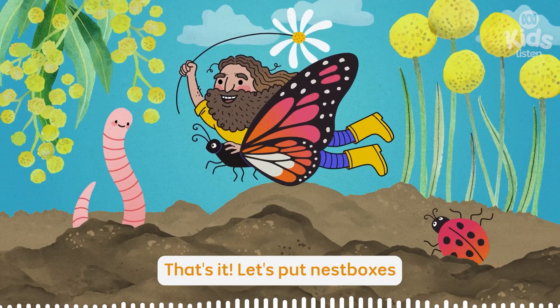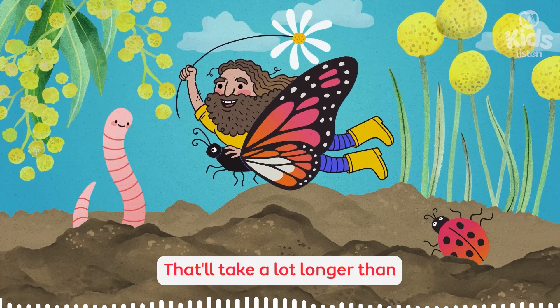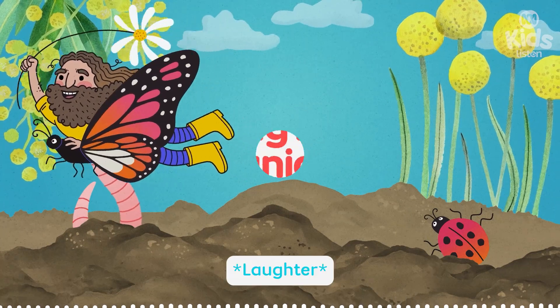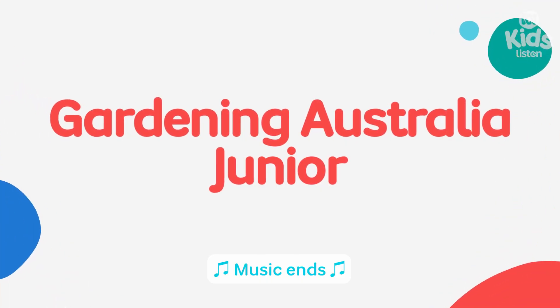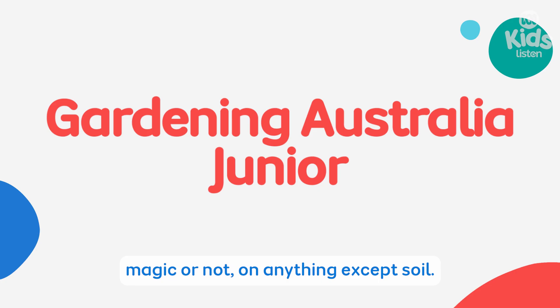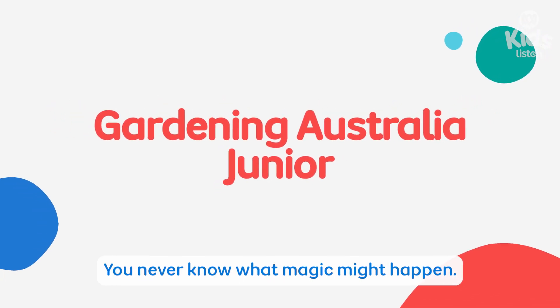Let's put nest boxes on every tree in the whole wide world! That will take a lot longer than 100 years. I will not be sharing my magic compost recipe. Please do not sprinkle any compost — magic or not — on anything except soil. In fact, don't sprinkle compost anywhere without the help of a grown-up. You never know what magic might happen.